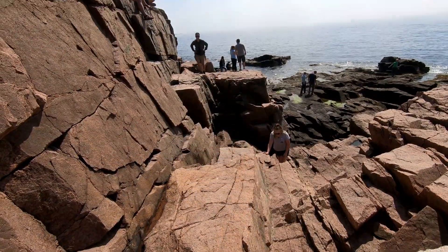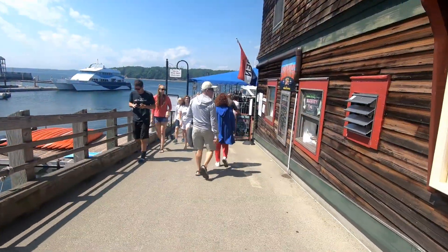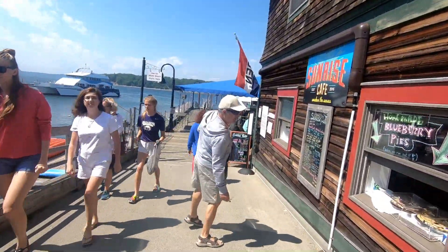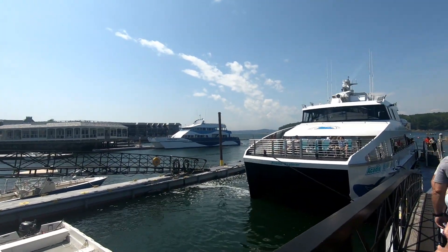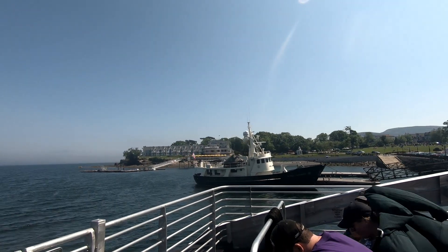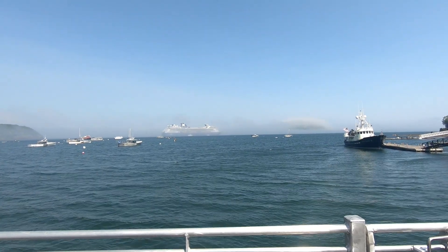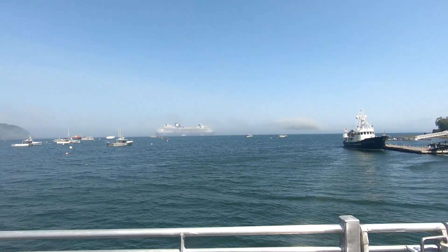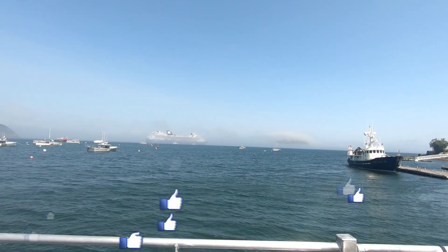Now we were headed back to the pier to catch the tender back to the ship. This time the tender was a larger boat, more like a ferry. That was a really wonderful day we spent in Bar Harbor — I hope to return here soon for a longer visit. If you enjoyed this video, please hit the subscribe button. I really appreciate it. Thank you for watching. Bye!